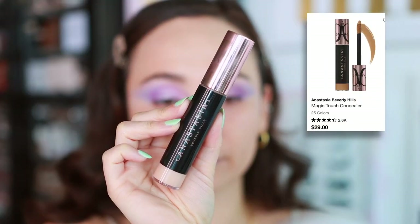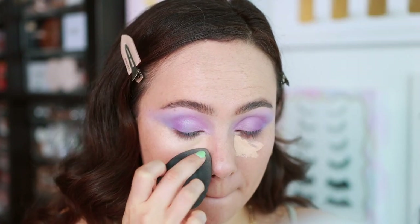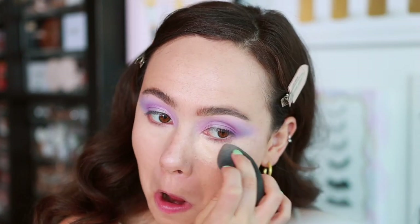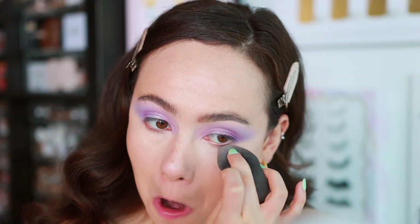For concealer, I have been using the ABH Magic Touch Concealer non-stop. This was in the previous recommendations video as well, but a better concealer has not launched since this. There's something about it that is so skin-like. It blends out super quickly — easy to tap on and go. You can get lighter coverage with a little bit or more full coverage with more product. You can even use it as foundation on its own because it has that skin-like finish. ABH did a phenomenal job with this formula — it doesn't crease. Highly recommend.